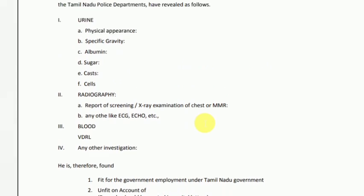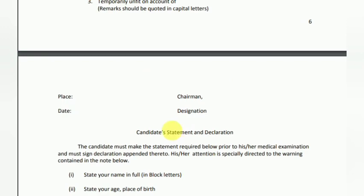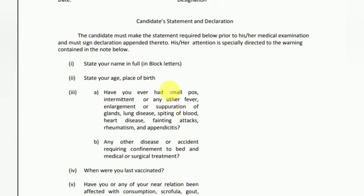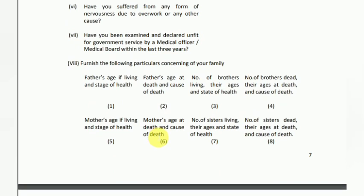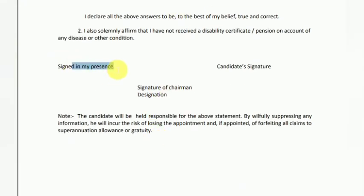Next is the lab investigation section. You will have blood and sugar tests, among others. You can check all of these results. After that, verify your flat foot status and sign up to confirm your details.